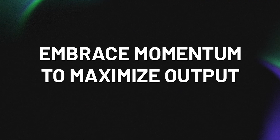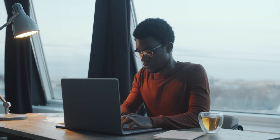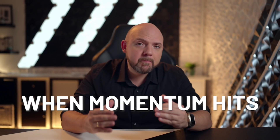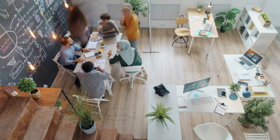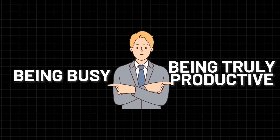Fourth, embrace momentum to maximize output. Here's the secret weapon: momentum. Once you're in a groove, everything starts to click. You're focused, you're flying through tasks, and time seems to melt away. When momentum hits, don't waste it — adjust your schedule, stay flexible, and ride that wave. When you're in the flow, you'll get more done in less time and with better quality. But remember, use your momentum wisely. It's not about just getting tasks done — focus your energy on high-value work that aligns with your goals. This can make the difference between being busy and being truly productive.